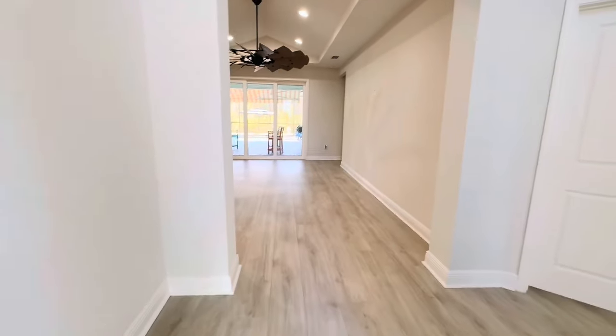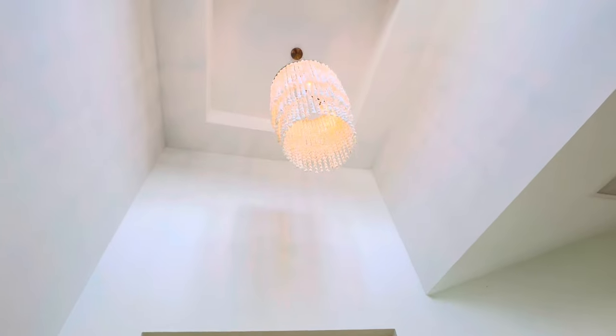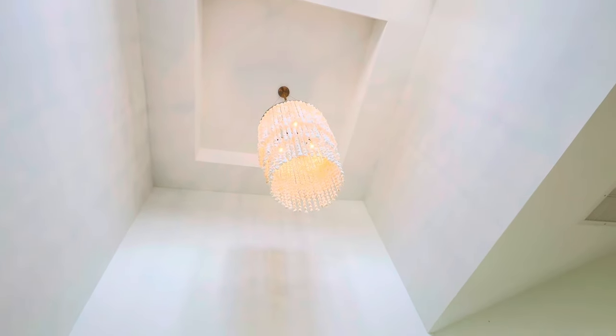Welcome into the Trinidad floor plan. You've got these elevated ceilings with the tray detail and a beautiful shell chandelier.